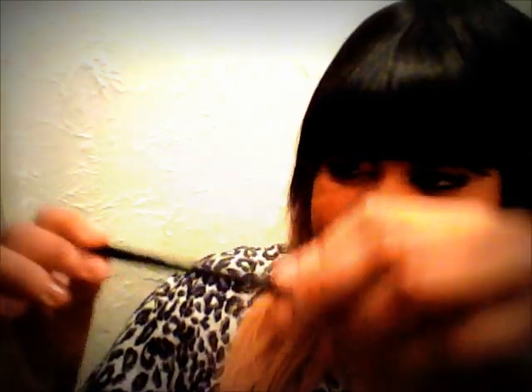With my mascara came a Maybelline eyeliner — it's called Unstoppable — and this will be the eyeliner I'll be buying from now on. I got it from Walmart and with the mascara it was like $7. I don't know how much it costs by itself, but I will definitely be picking that up.